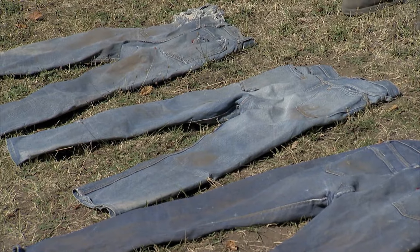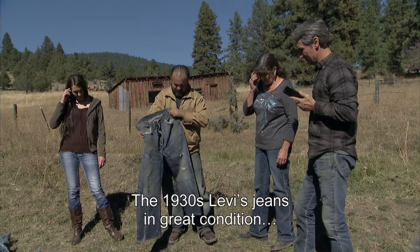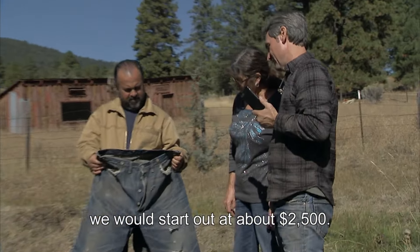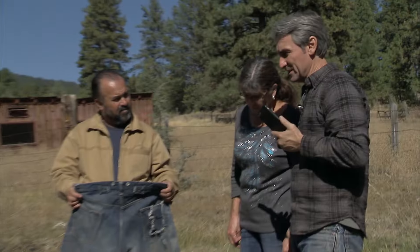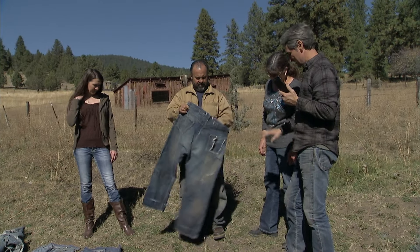So what are you thinking? The 1930s Levi's jeans in great condition would start out at about $2,500. But we have to work our way back in condition, so I would say $600 to $800. That's a high retail number on them.